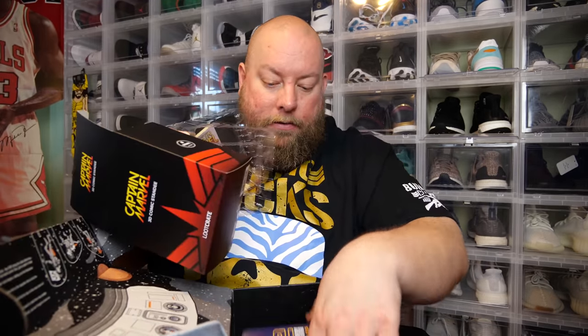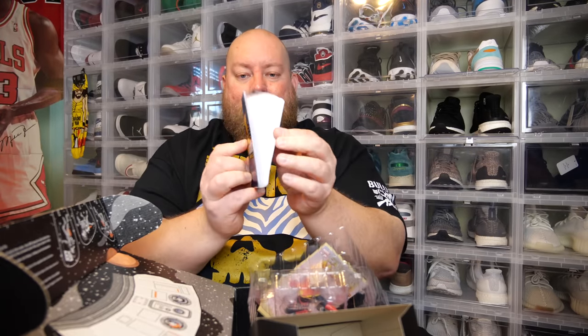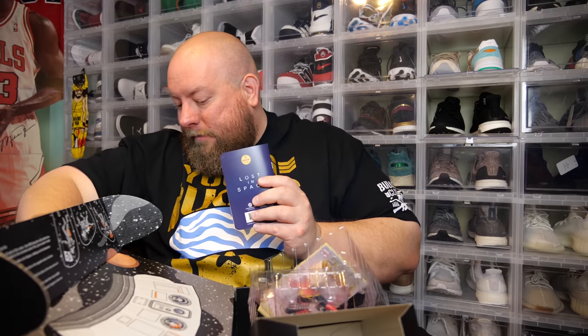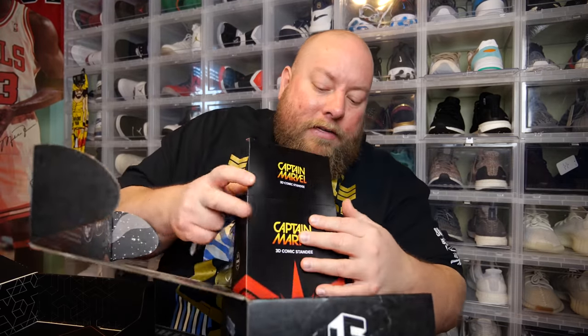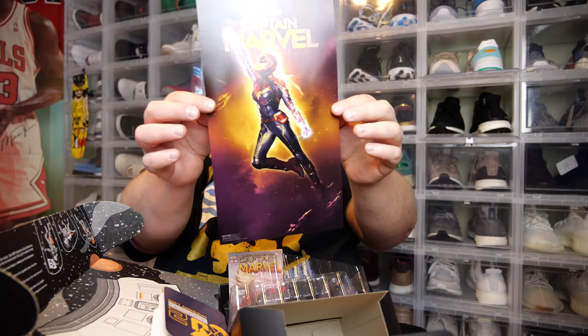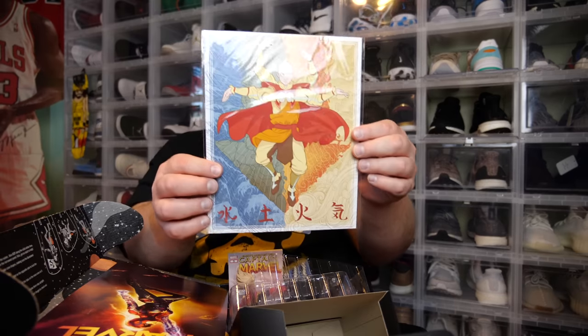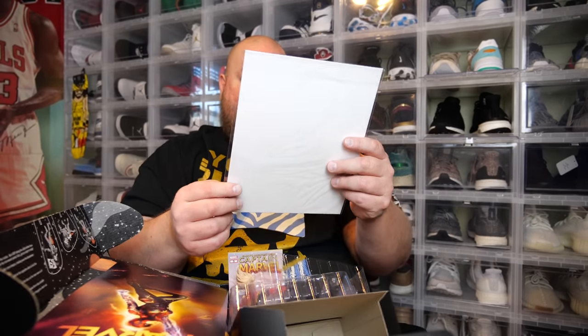Back to the Loot Crate box — we have a J-2 Mission Log Lost in Space, which is just literally a pad of paper. The Loot Crate box also has a small little poster of Captain Marvel. The Loot Crate DX box has an 8x10 print of Last Airbender — a TV show I've never seen. Just a little print.